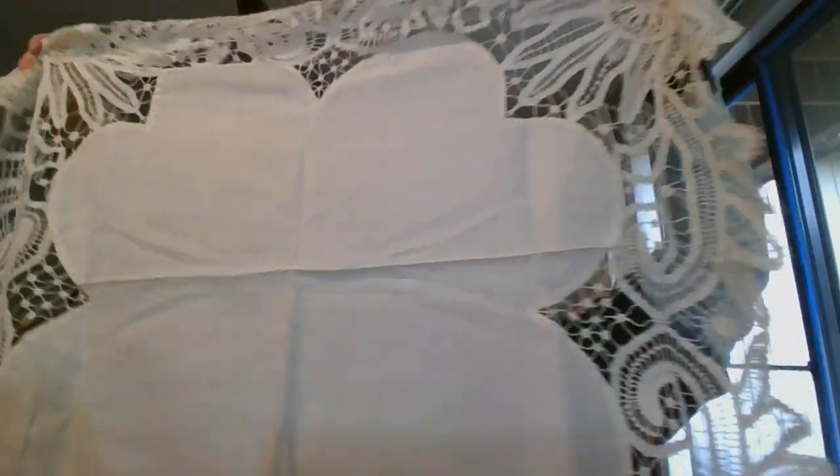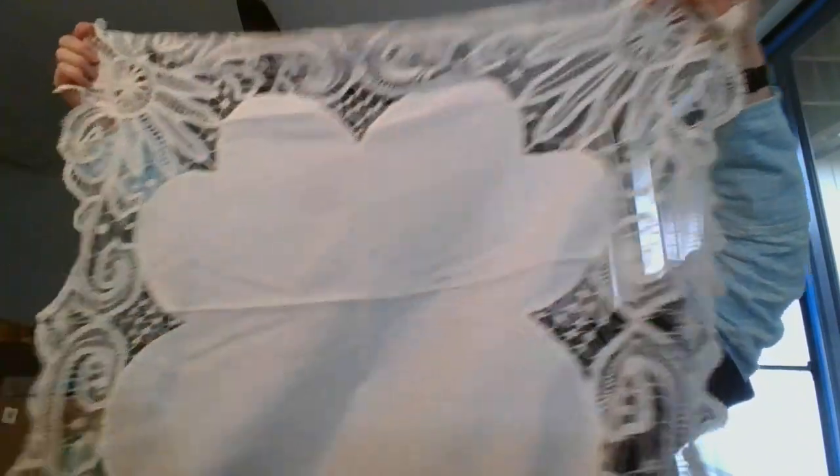Next up is another table topper — it is beautiful white lace, and this one is 34 inches by 34 inches. It can also be just a very large doily. Isn't that a beauty? This one is 34 inches by 34 inches, and it is going to be $12 and it is number eight.